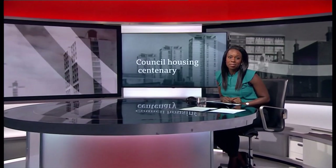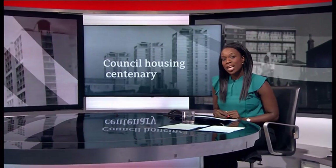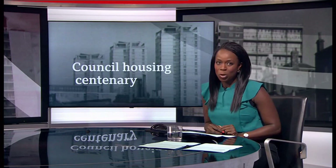Now to our Council House series, marking 100 years since the first ones were built. Today we pick up the story after World War II, a time which saw huge and often controversial innovations in housing, including the rise of tower blocks.